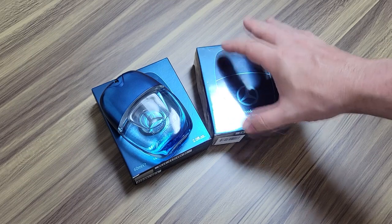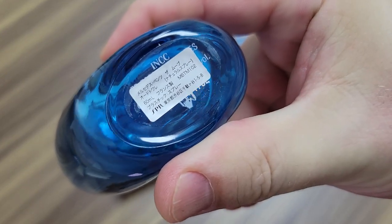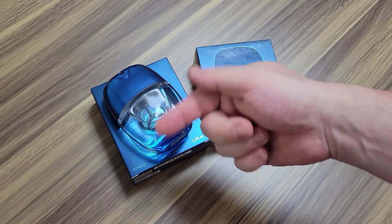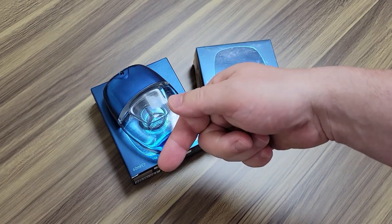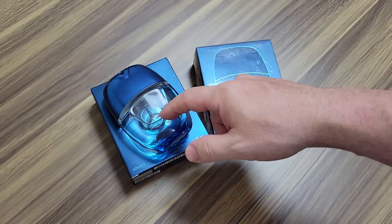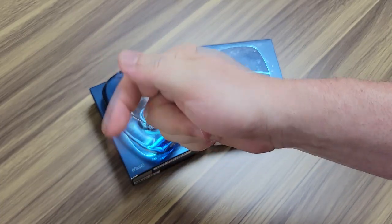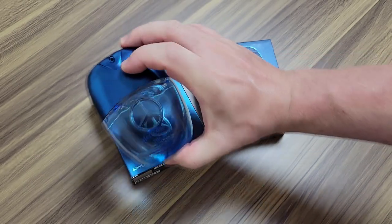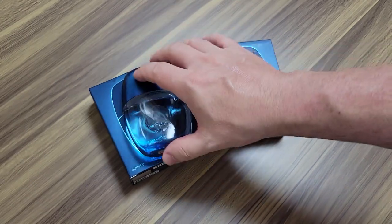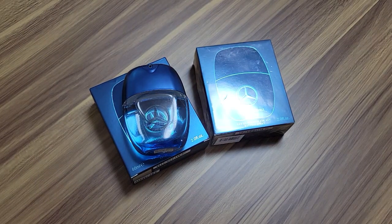That's it for this one. I hope you liked this review of Mercedes-Benz The Move. If you did, why not subscribe? I usually cover discontinued, vintage, rare, and interesting fragrances. Check out the video tab on my channel — I have a couple other Mercedes-Benz videos as well. If you liked the video, please give me a thumbs up and comment down below. If you see Mercedes-Benz The Move at a store, try it out — sample it and see if you like it. Hope you're having a great day, and I'll see you in the next one. Take care.